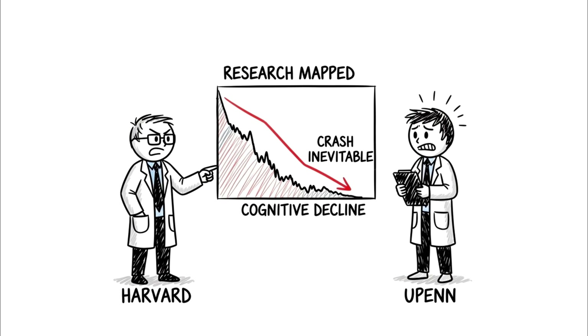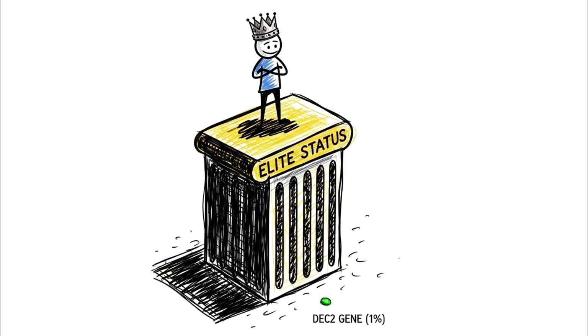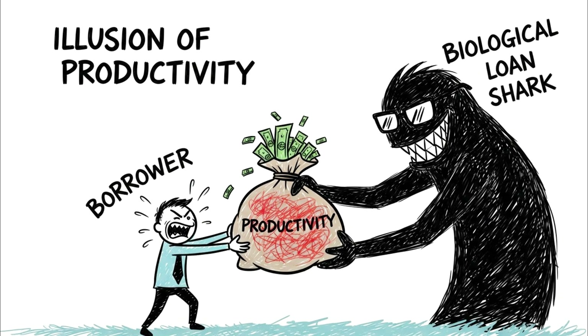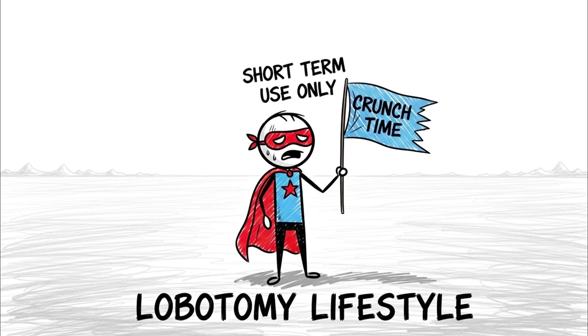Researchers at the University of Pennsylvania and Harvard Medical School have mapped this trajectory. After roughly two weeks on a four-hour schedule, your cognitive performance drops to the equivalent of someone with a blood alcohol concentration of 0.1%. Terrifyingly, your subjective perception of how tired you are flattens out — you think you have adapted. You believe you are one of the short-sleep elite, a genetic mutation affecting less than 1% of the population on the DEC2 gene. You aren't. You are simply too sleep-deprived to realize how impaired you are. The hidden advantage of this phase is purely an illusion of productivity fueled by a biological loan shark. The glitch is that your brain turns off the 'I'm tired' warning light just before the engine blows.